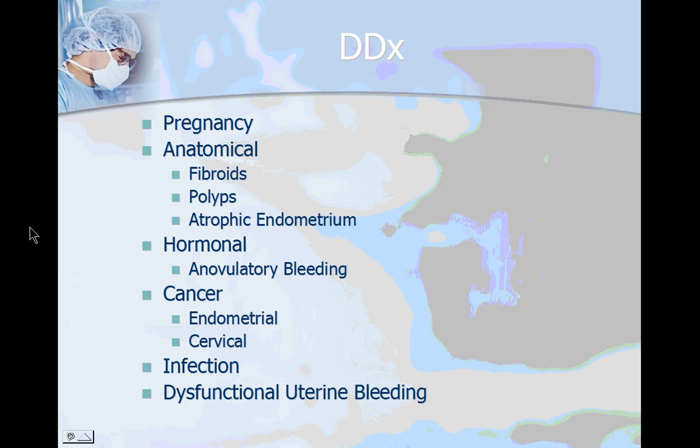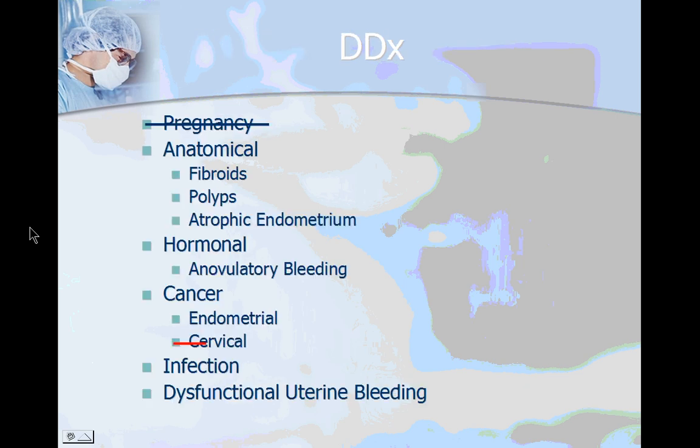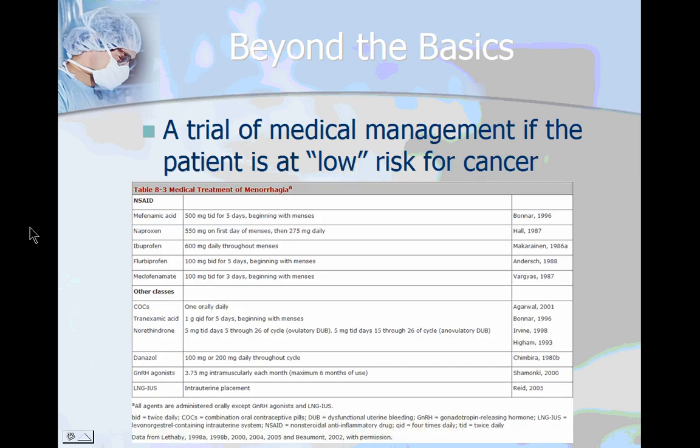This is the differential diagnosis we'll be working with. Starting with a basic workup, you want to do a pregnancy test so you can take that off your differential. Do a pap smear so you can take cervical cancer off your differential. Test for chlamydia, gonorrhea, and trichomonas to rule out infectious disease causes of abnormal uterine bleeding. Then you can assess the patient to see if they're at low risk for endometrial cancer.